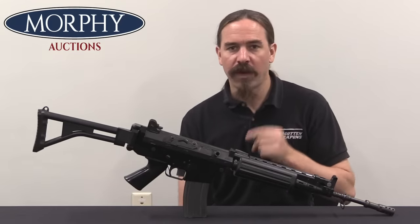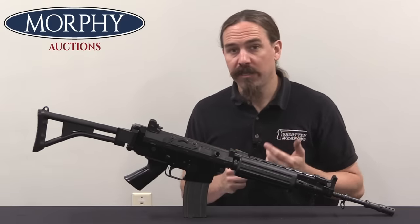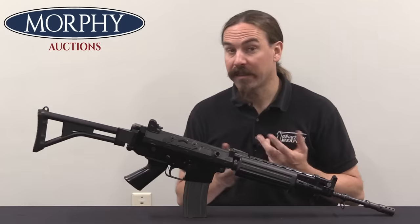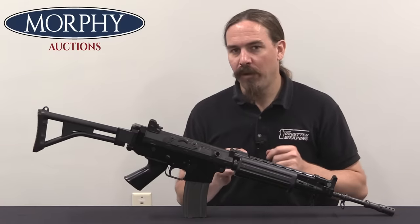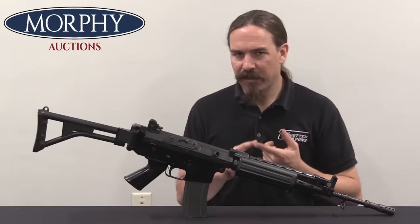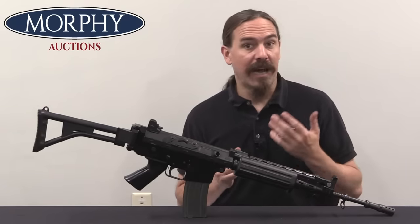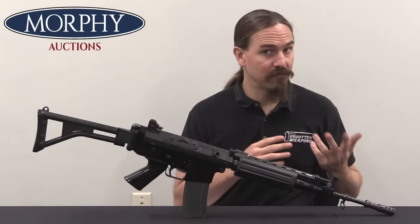The story for this rifle really goes back to the FNCAL, the FN Cal, which was originally developed to be the carbine companion to the FN FAL. The FAL is the Fusil Automatique Legere, the light automatic rifle. The Cal was the Carabine Automatique Legere, the light automatic carbine. The problem was the FNCAL wasn't that great of a design — it was difficult to disassemble, difficult to maintain, expensive, and really pretty much a commercial flop for FN. I have a previous video on the FNCAL that I'll link to at the end of this one.